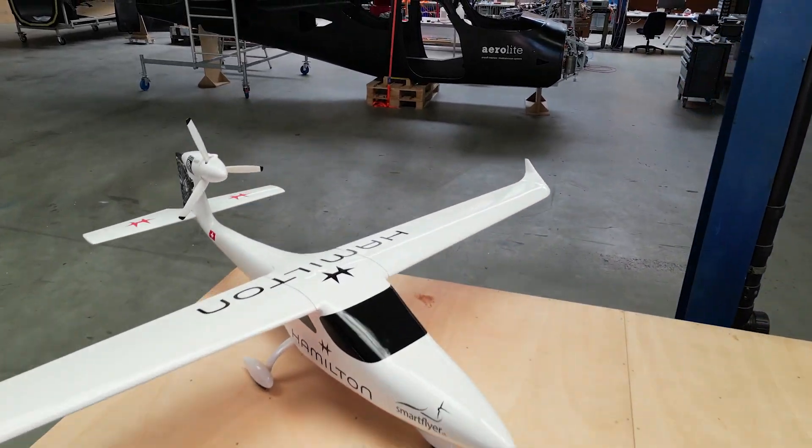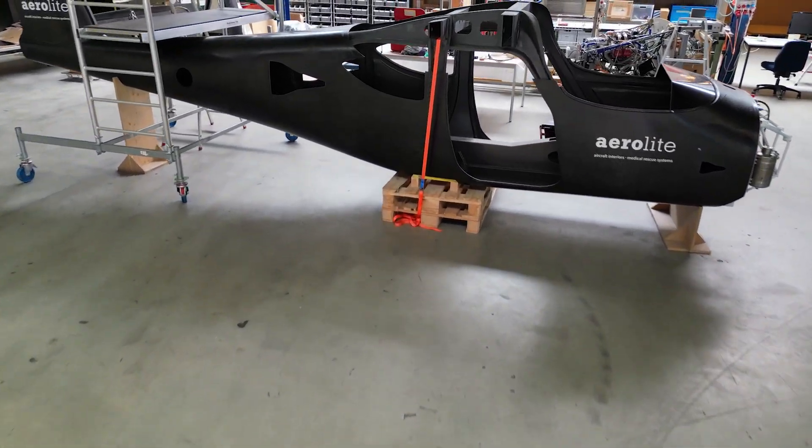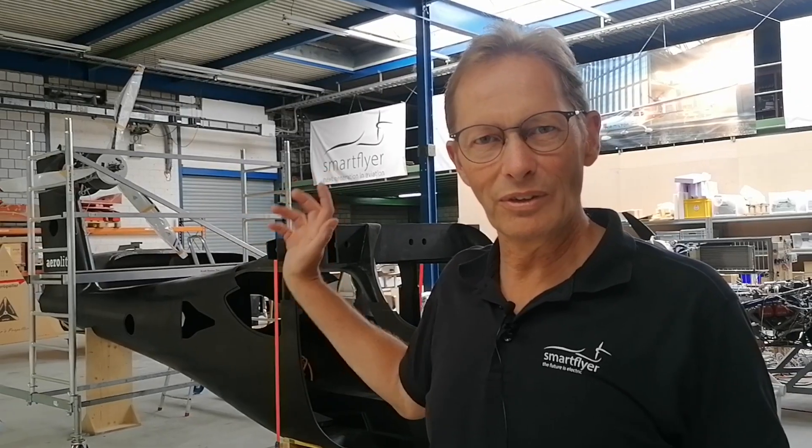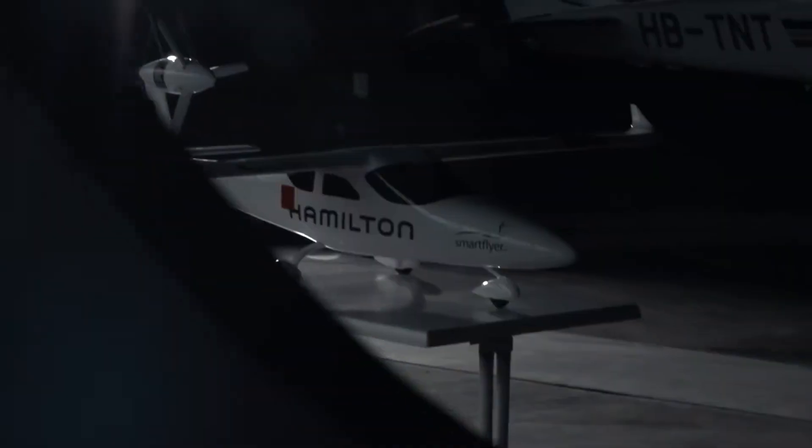We are building a prototype of an electric aircraft and the special thing about this aircraft is the propeller is not on the nose of the aircraft, it's on the vertical tail.